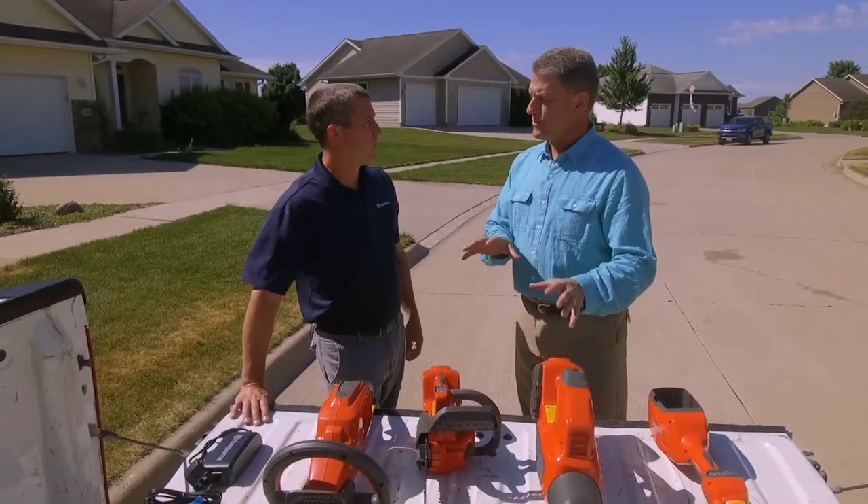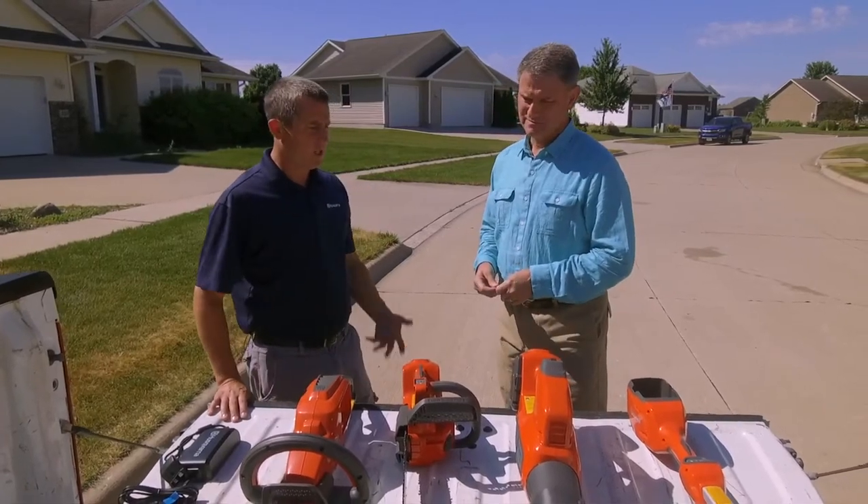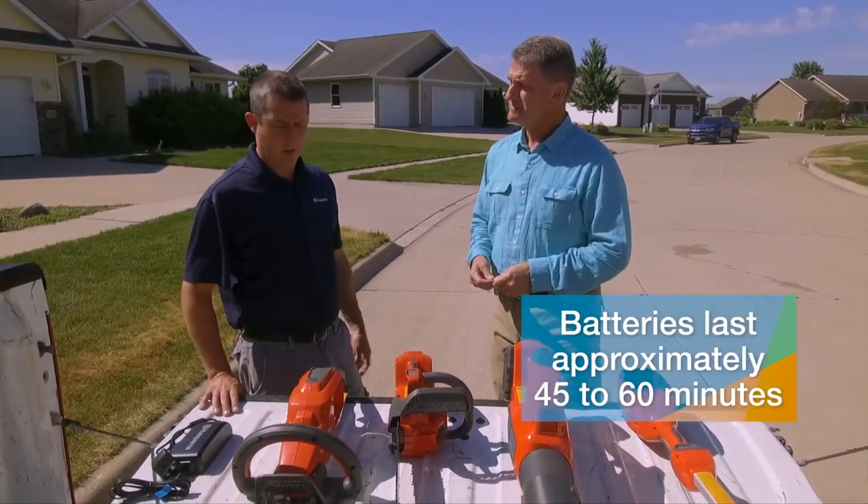Wyatt, how about battery length — how long will a battery last? You're seeing about 45 minutes to an hour, but they all do have an eco mode, so if you want to run with a little less power you can get more runtime out of them.